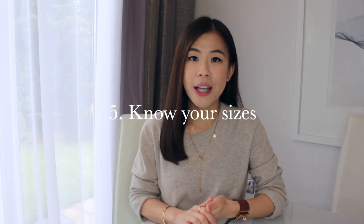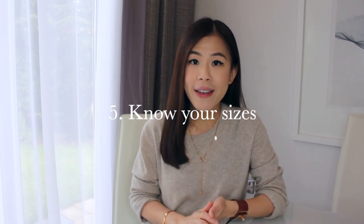Tip number five for intentional shopping is to know your sizes and measurements, especially for your wish list items, so that when these items go on sale you can grab them quickly before they're sold out. More importantly, if you love online shopping like me, knowing your sizes can also help to reduce a lot of exchanges and returns.